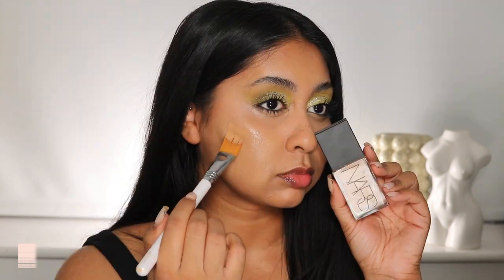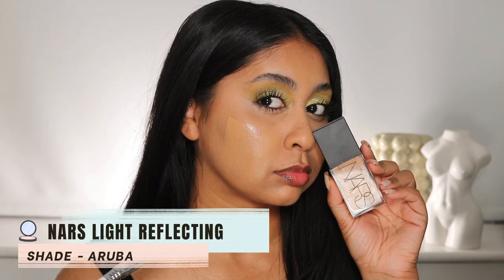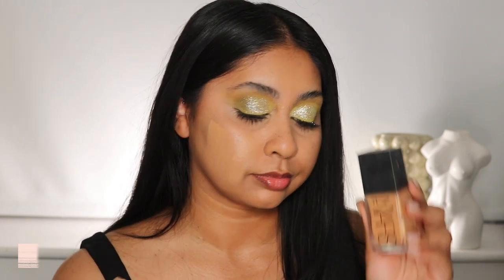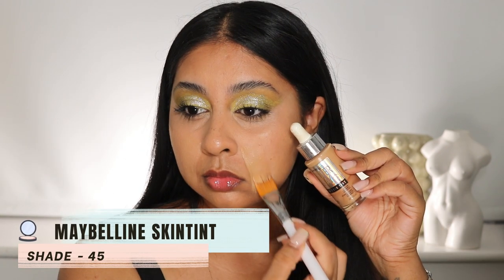The next one is House Lab Skin Tech in 330 Medium Cool. My most used one is NARS Light Reflecting in the shade Aruba — this one's like my favorite, I need to get another one now.